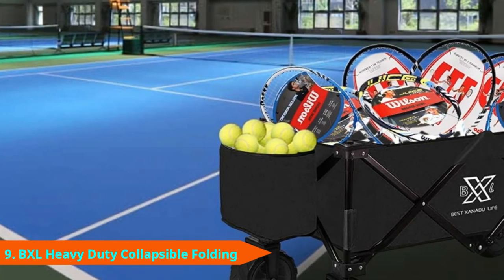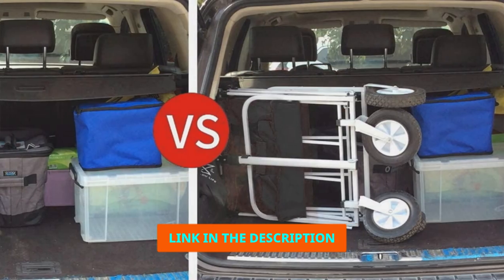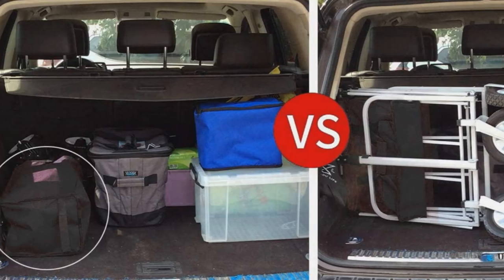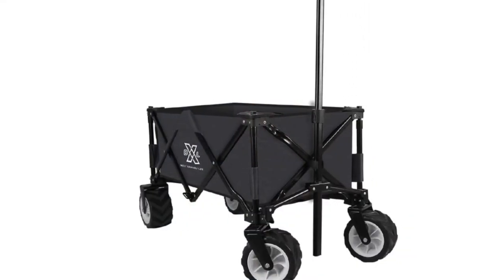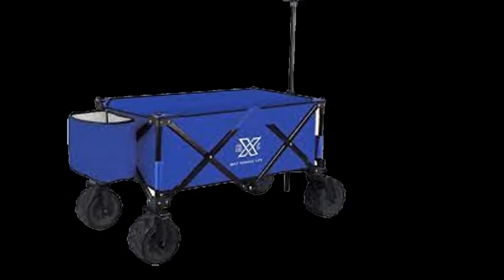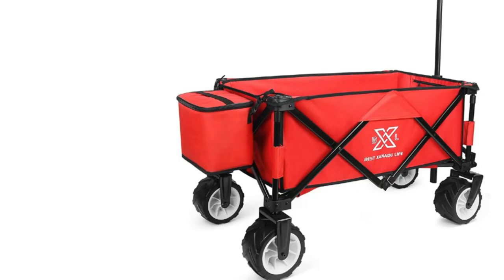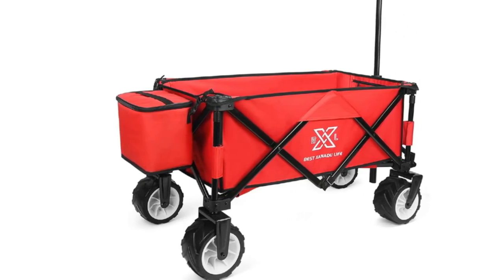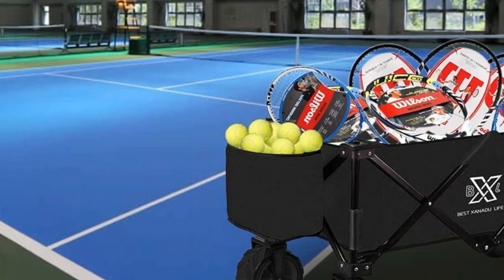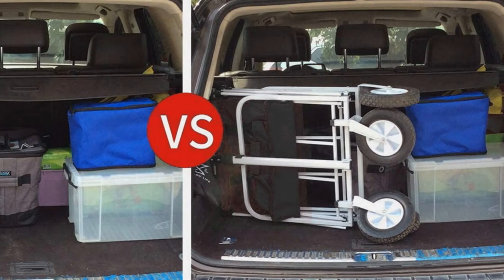Next at number 9 we have the BXL Heavy Duty Collapsible Folding Garden Cart. The garden cart from BXL has large wheels that hold firmly to the ground, thereby preventing unnecessary slips during operation. Unlike most models, this cart can make complete turns in any direction without being lifted. It folds into a small unit that you can easily fit in the trunk of your car. You can use this cart in different settings since it can put up with a wide range of conditions. This cart has a portable cooler which will keep your drinks cool as you work. The fabric used is durable and resistant to wear and tear. The handle has a smooth surface which provides comfort when pulling the cart.